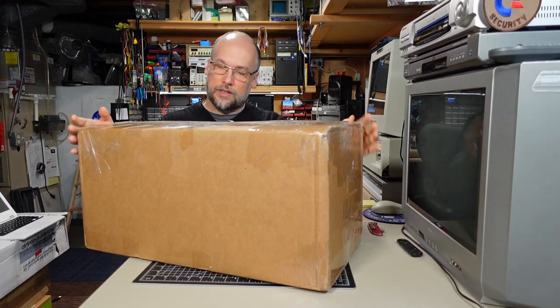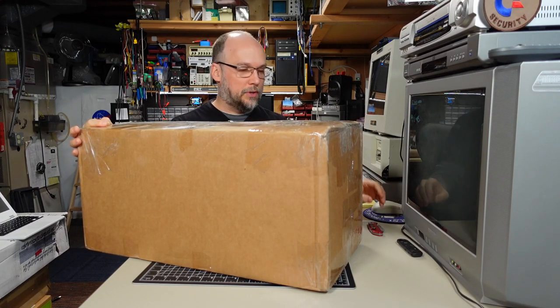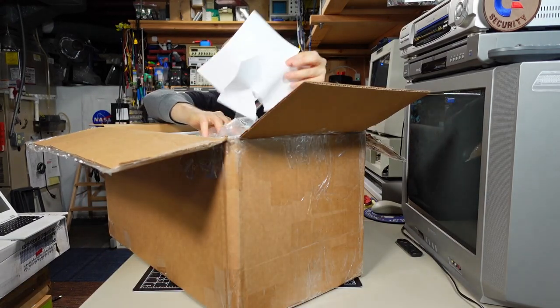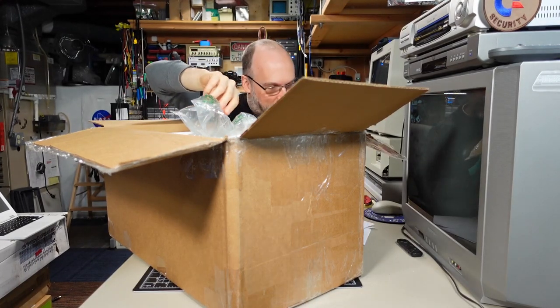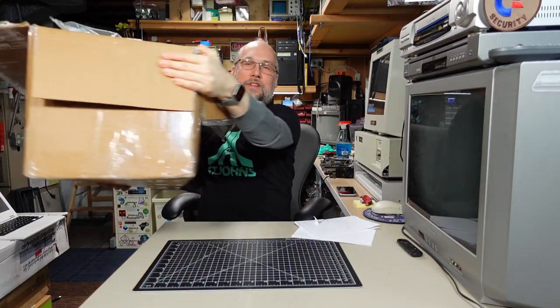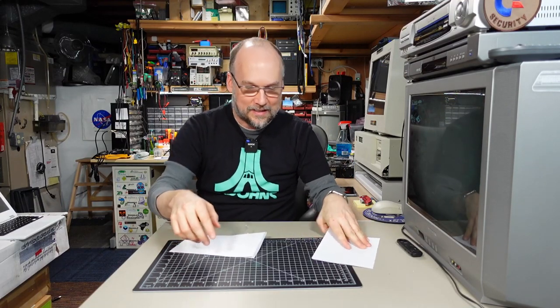We have a package here. This one comes from JP in Peoria, Arizona. Hi to all my Arizona viewers. We have a note — I accidentally ripped it because of the way the tape was connected. We'll take a look at that in a second. It says readme.txt on it. Let's check out the readme.txt.